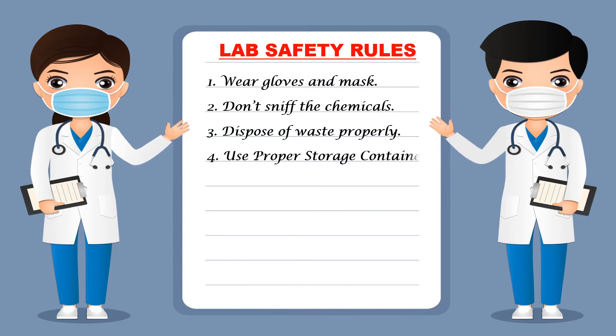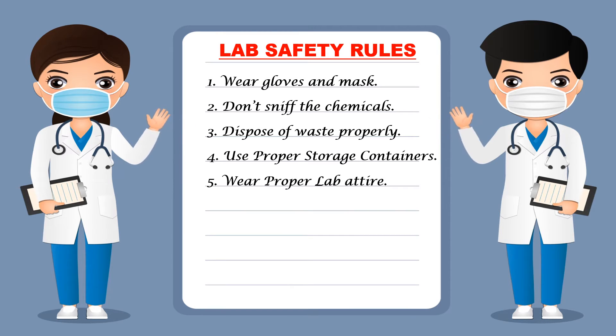The next rule is that you should use proper storage containers — the containers in which you store your chemicals should not be damaged or leaking. You should have a proper facility for the storage of chemicals. Next, wear proper lab attire: when working in the lab you should wear clothes specifically designed for the lab. You should not wear loose clothes; you should wear your lab apron while working in the lab.